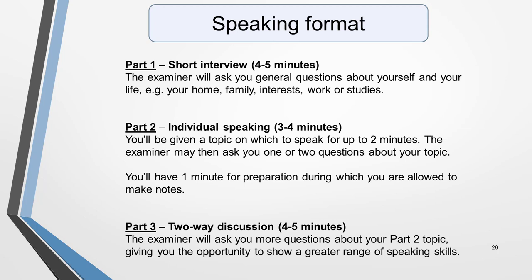Finally, we come to the format of the speaking test. This section is made up of three parts and lasts 11 to 14 minutes in total. Part one is a short interview during which the examiner will ask you general questions about yourself and your life, such as your home, family, interests, work or study. In part two, you'll be given a topic on which to speak for up to two minutes. The examiner may then ask you one or two questions about your topic. You'll have one minute for preparation, during which time you're allowed to make notes.